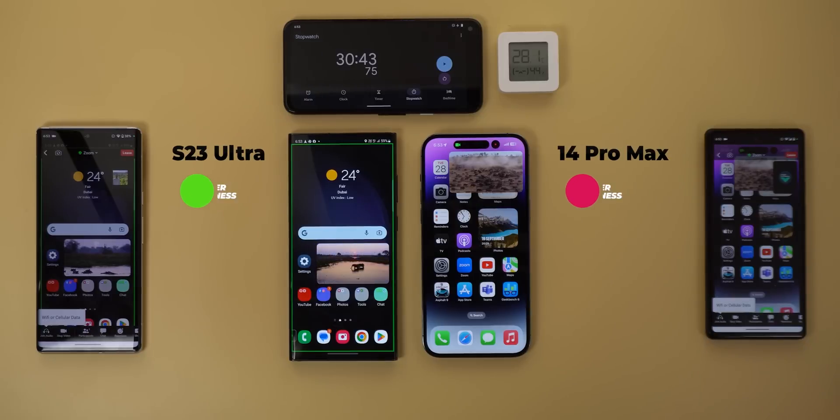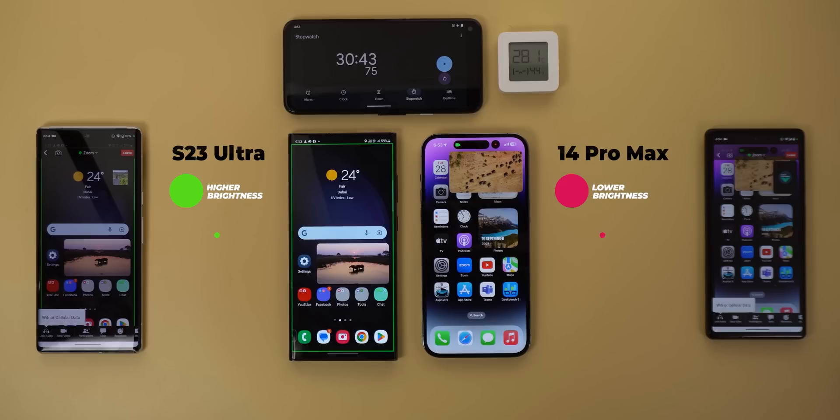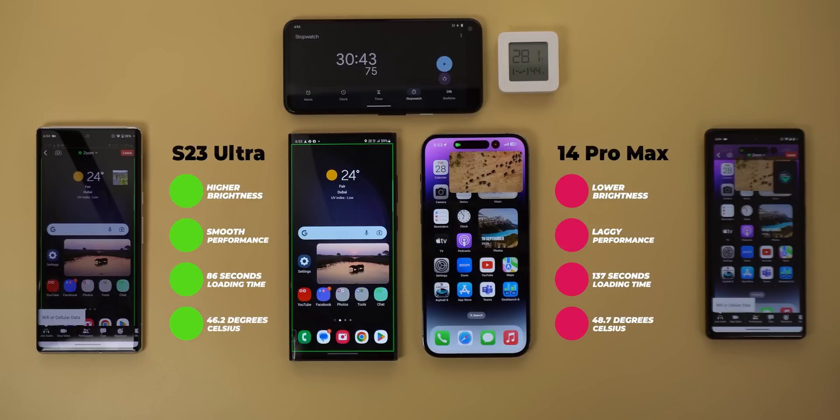Now let's analyze the findings. The S23 Ultra brightness was higher throughout the test, while the 14 Pro Max was faster at dimming the display. The game performance of the S23 Ultra was smooth for the entire test, while the iPhone started to throttle after just 9 minutes. The 14 Pro Max loaded the first 5 races faster, but only by 1 to 4 seconds, while the S23 Ultra loaded the last 8 races faster with a much bigger gap. In total, the S23 Ultra took 86 seconds to load all races while the 14 Pro Max took 137 — a huge difference. Temperature-wise, the S23 Ultra was better at 46.2 versus 48.7, and battery consumption was a draw at 13% each.